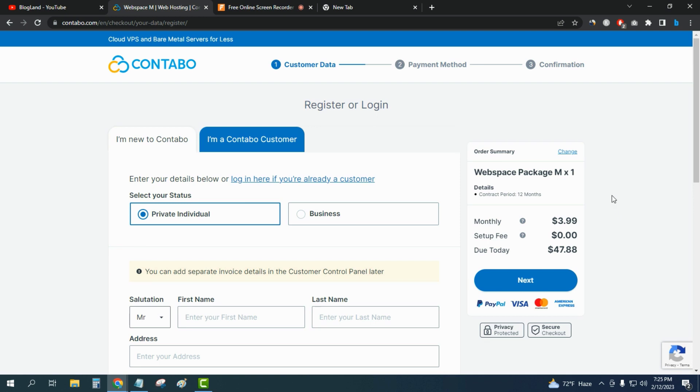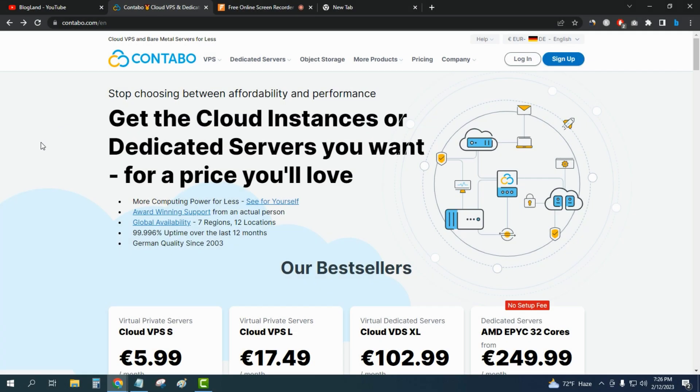This is how you can buy web hosting on Contable during this Valentine's Day. Since there is no special offer ongoing, you will need to pay the regular price of $47.88 total.